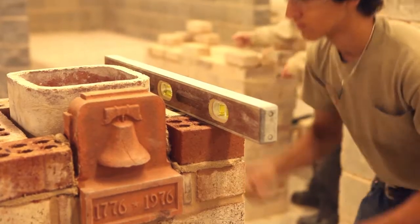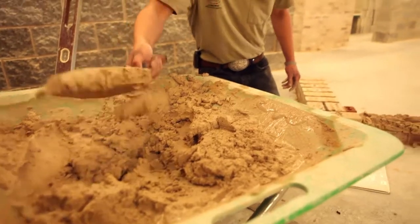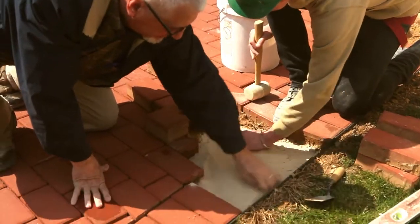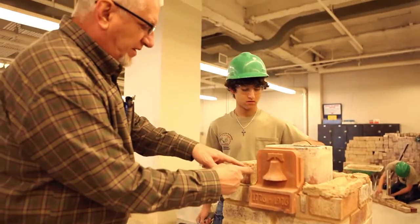Whether it's a brick project or a block project, you lay it and you have to plumb it and make sure it's level and make sure it's to height. Tech offers the latest technology and resources for our students, as well as providing them the highest caliber instruction from the area's most talented teachers and professionals in their field.